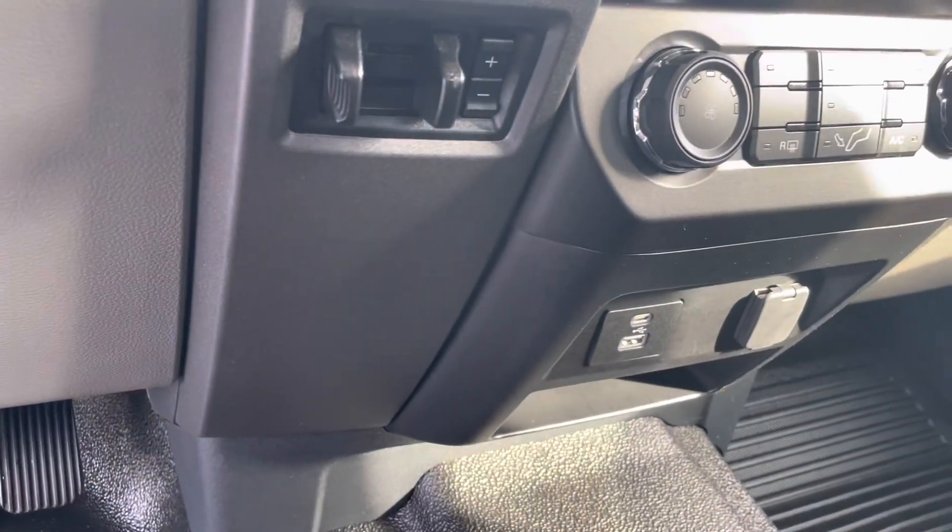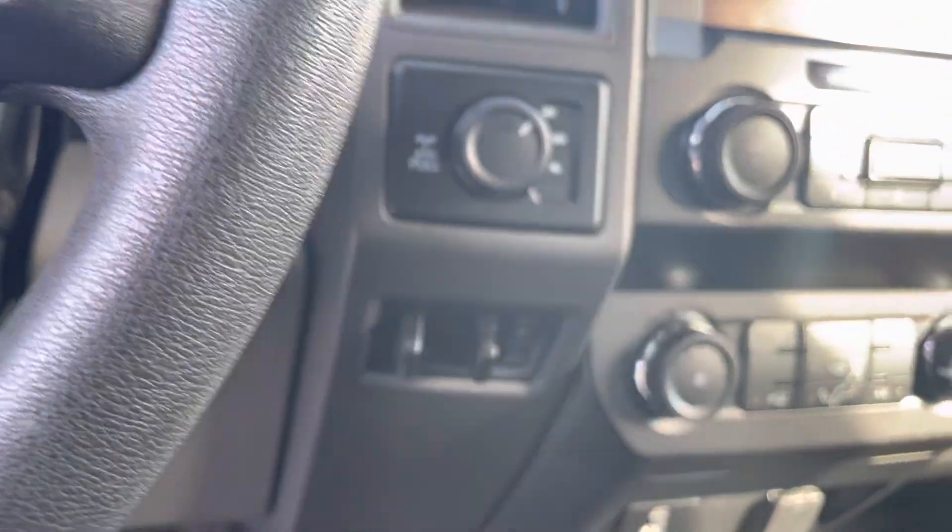USB and USB-C charge ports in the front and back, trailer brake controller, shift on the fly four-wheel drive with a locking axle.